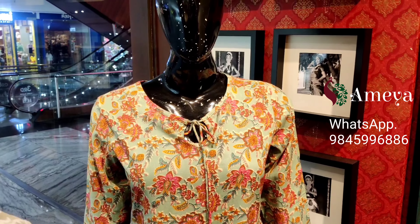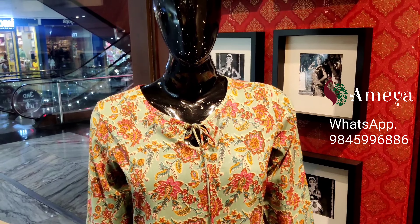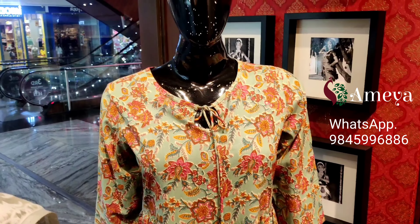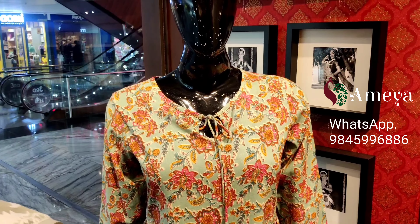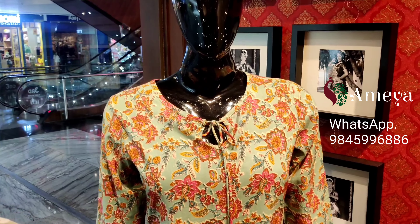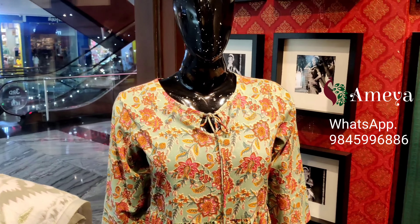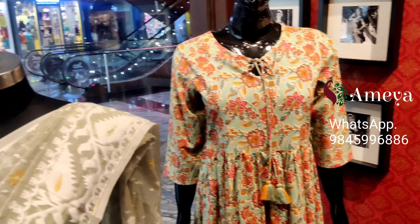This dress is available in four sizes: small, medium, large, and XL, and it is priced at ₹1499. To order this dress, please take a screenshot and send it to 9845996886. That's what we have on the first mannequin.